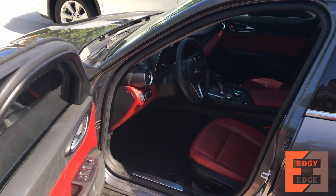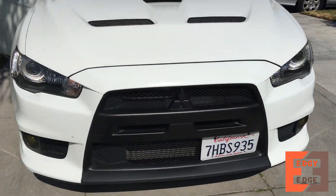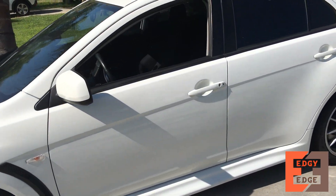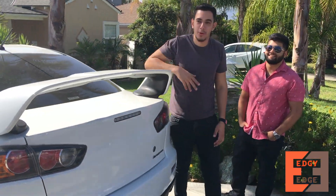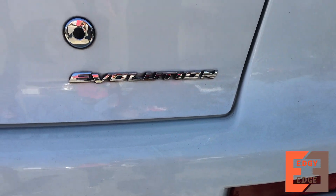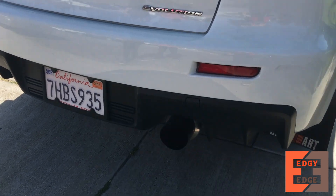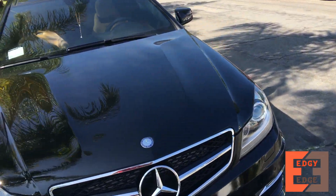Alright, so this is car number one — got the GoPro set up. Car number two. So we got the Mitsubishi Lancer — just a regular Lancer. That muffler — that's a muffler delete. Yeah, he deleted a lot of it. And then we got the AMG, the C250 base package.